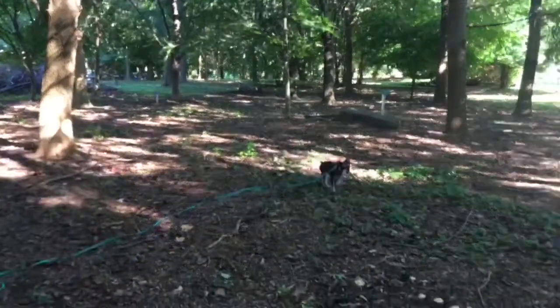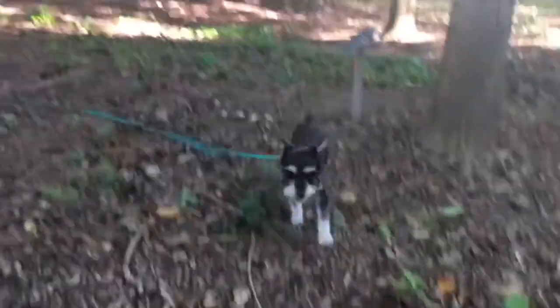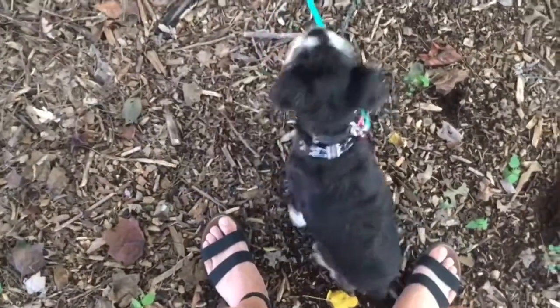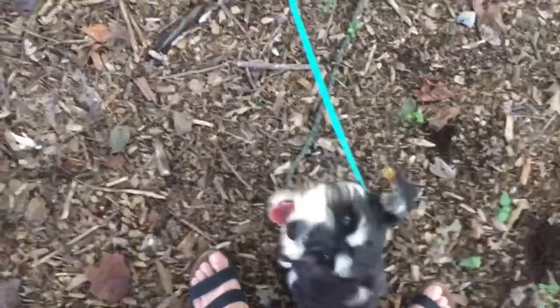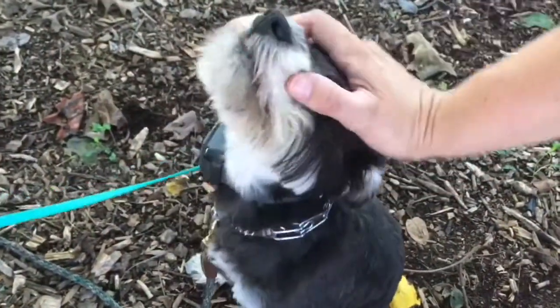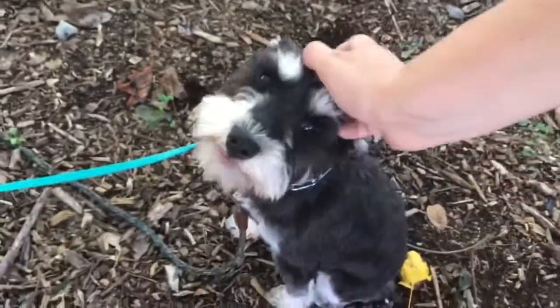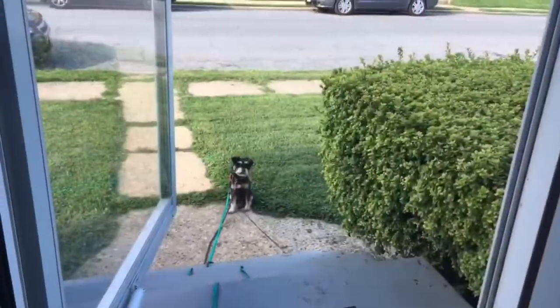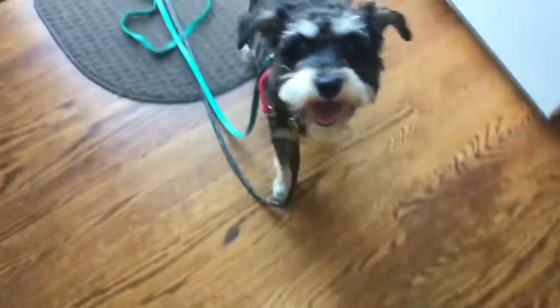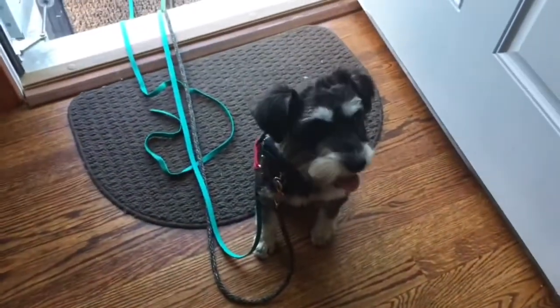Come! Good girl! Very nice! Good job! Sit! Good girl! It's okay that she needs some reminding here and there, because the more we do it, the more she's gonna pattern it as the normal behavior. Katie, come! Good! Sit! Good job! Break!